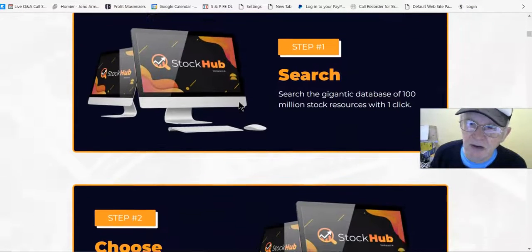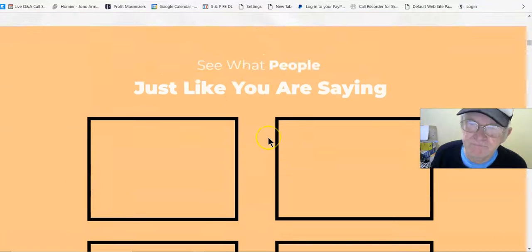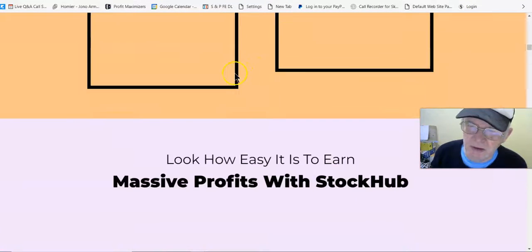There's a 180-day guarantee with this, so it's a no-brainer really. The sales page is there to convince you that this is what you need.